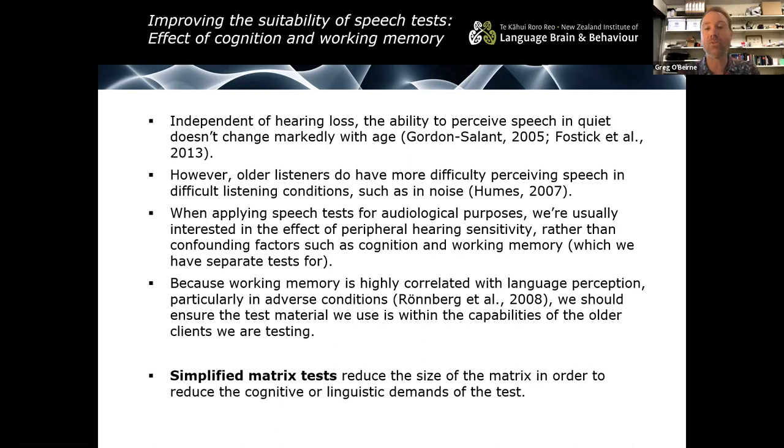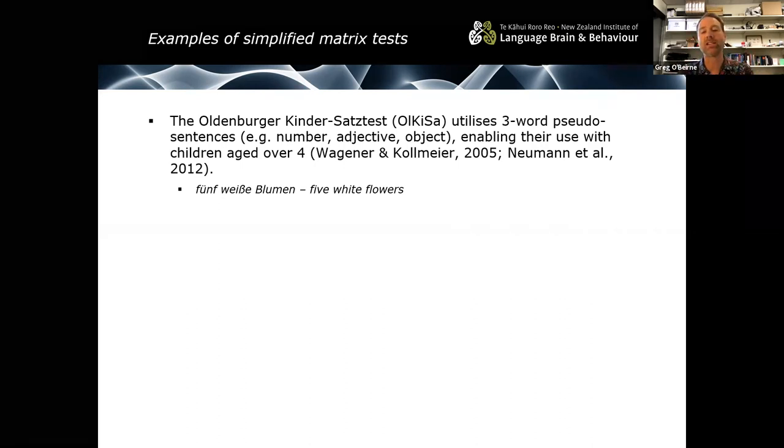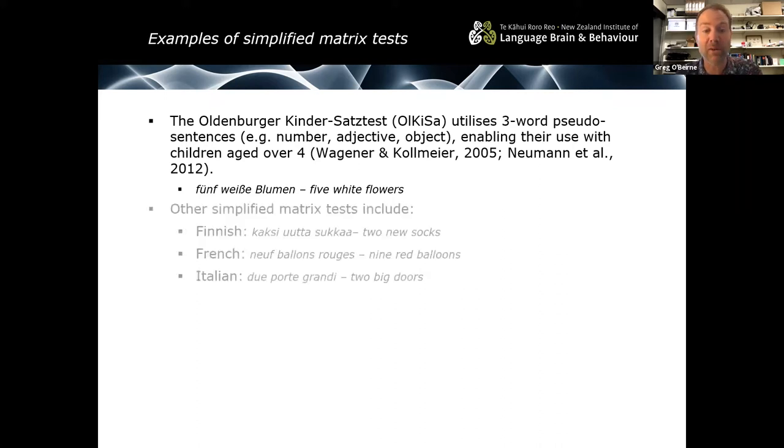Some simplified matrix tests use picture pointing methods and have been found quite useful for elderly clients too. Examples include the Oldenburger Kindersatz test or KISA — 'kinder' meaning child. It uses three-word pseudo sentences: a number, an adjective and an object, validated for use with children over four years of age. An example is 'Fünf weiße Blumen' — five white flowers. Other simplified matrix tests have appeared in Finnish, French, Italian, and Polish. The Polish version uses a verbal response mode for children over seven, and picture pointing for children aged three to six.